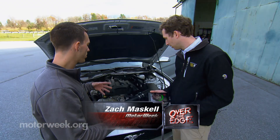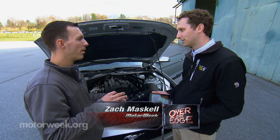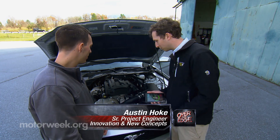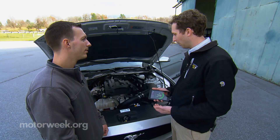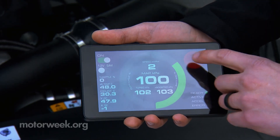As opposed to a regular supercharger, this one is not using the engine, therefore we're not losing any power. Exactly — this is a small electric motor; this one's five kilowatts. It spins to a peak speed of around 70,000 RPM. And since it's electric, we can mount it wherever and activate it on demand. So it really is a boost on demand.